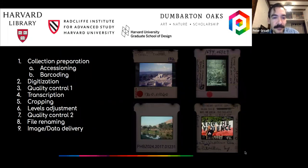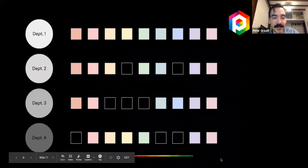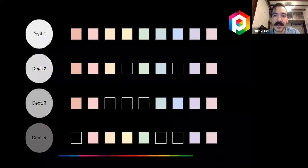Different departments are illustrated by colored cubes, each representing a step—transcription, post-processing, cropping of slides, and so on. One department might want all steps while another might not need some. Think of it like a train going to the same destination: you can get on and off wherever needed. It's quite flexible that way.